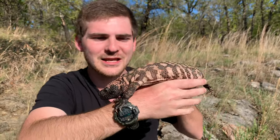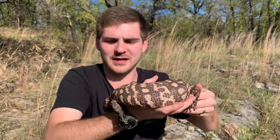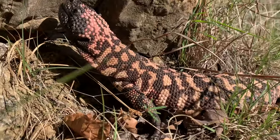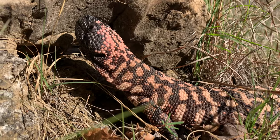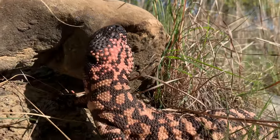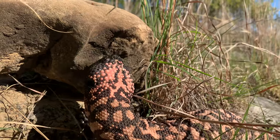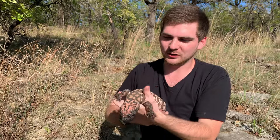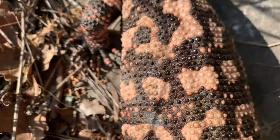You can find these in the southwest part of the United States, even ranging up into Utah. Common areas where you can find these would be Arizona and Utah — these are really cool lizards.